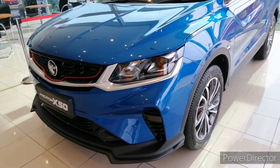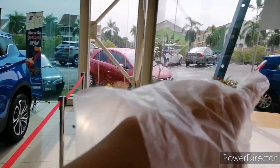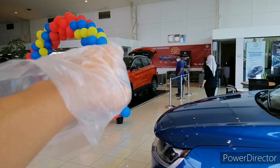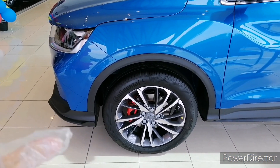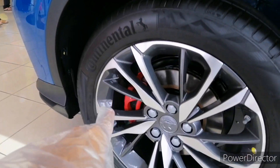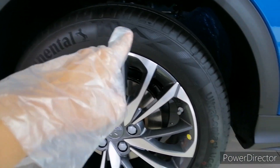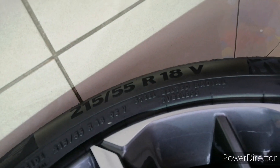This is how a B-segment SUV should look, and you get the same color options as found in the Proton Iris. The tire is an 18-inch set — same as the X50 flagship — whereas the executive and standard come with 17-inch single-tone wheels. The 18-inch wheels are dual-tone and you get red-painted brake calipers on both the premium and flagship variants.